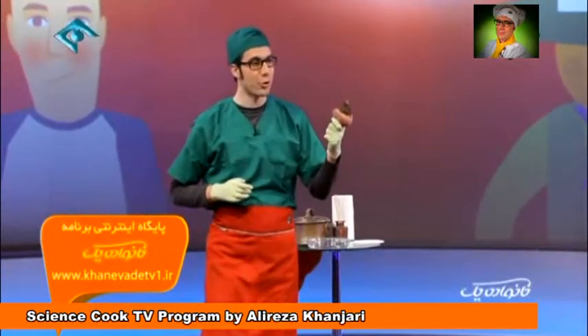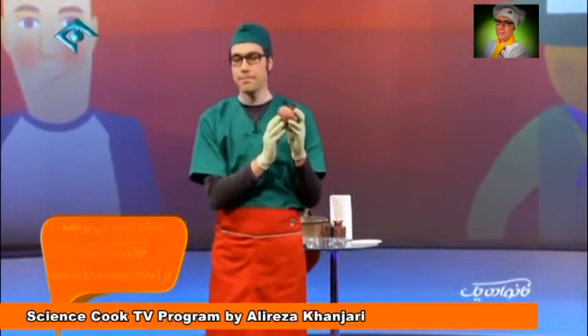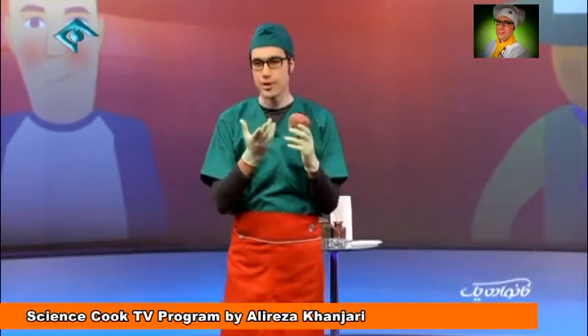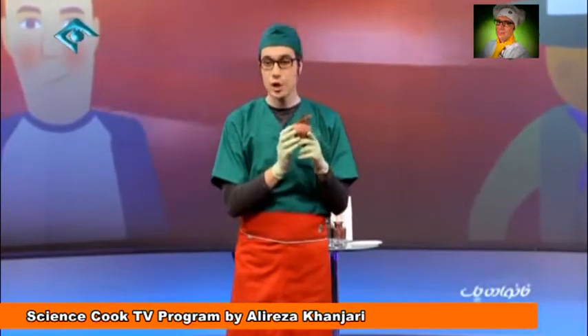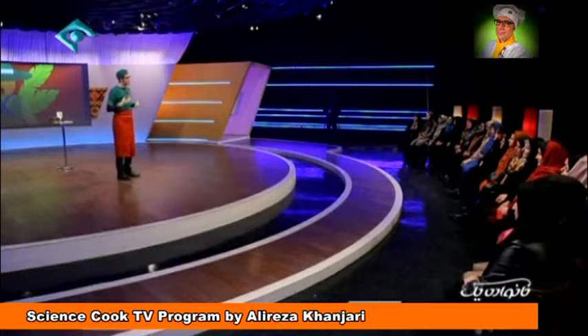Beet belongs to the red skin family because it contains pigments with the name of beta carotene. Beta carotene is an antioxidant. Our bodies are very sensitive in cold weather or in polluted weather, so it is necessary to protect our bodies from these outside pressures by eating red, orange, and yellow fruits and vegetables. Beets have a large amount of antioxidants.